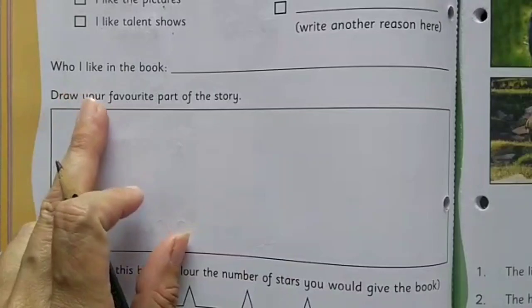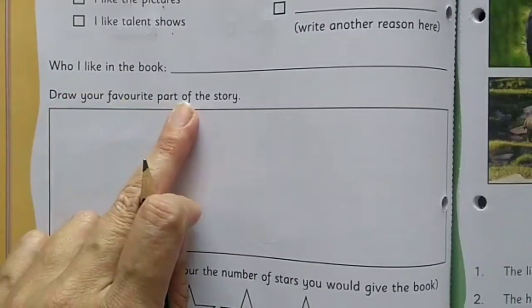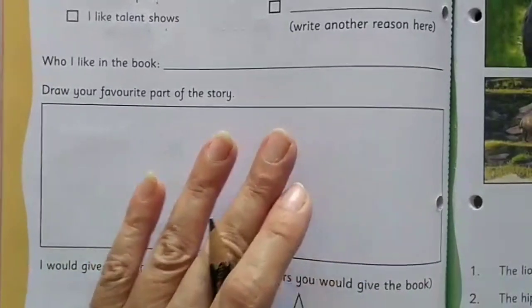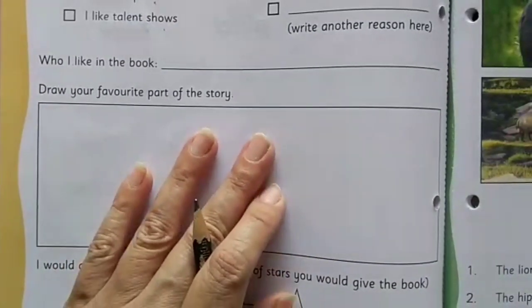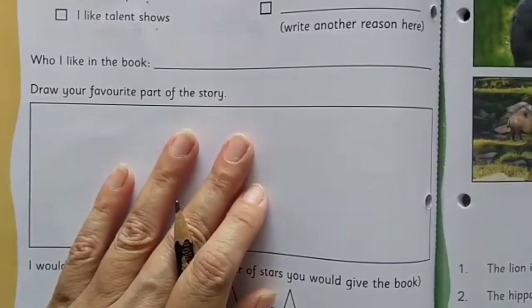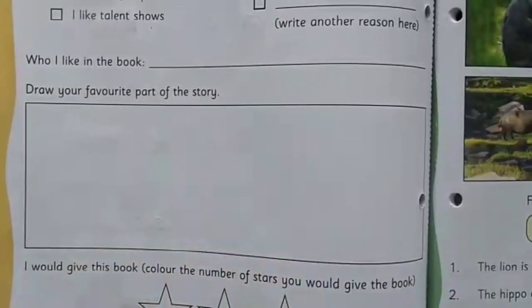Now: 'Draw your favorite part of the story.' There is a space where you need to draw something — the part you liked the most in the story — and you have to color it nicely too.